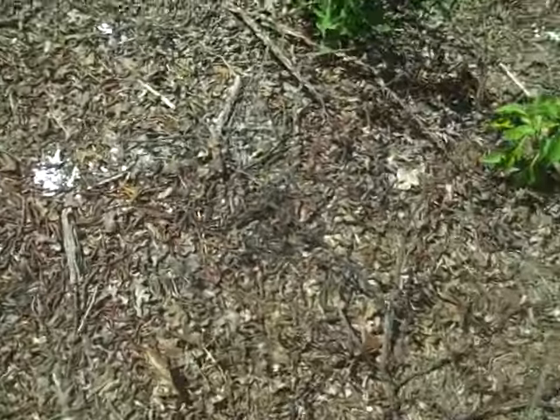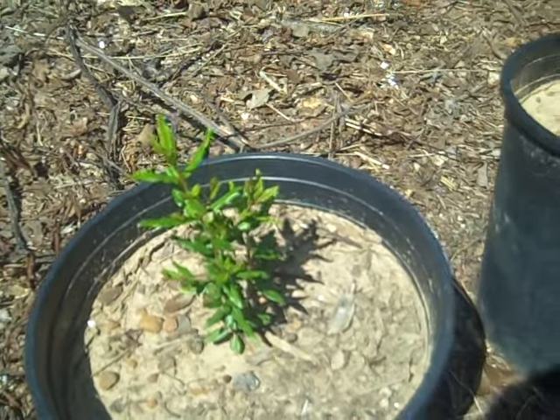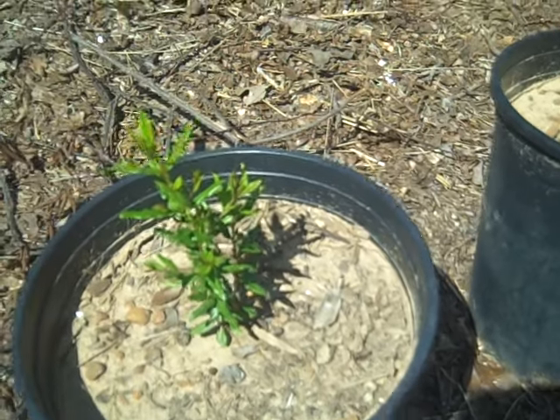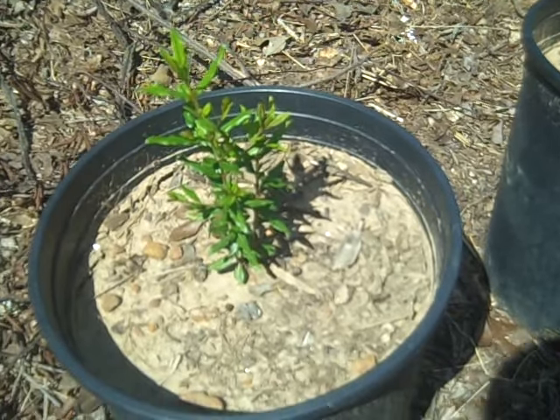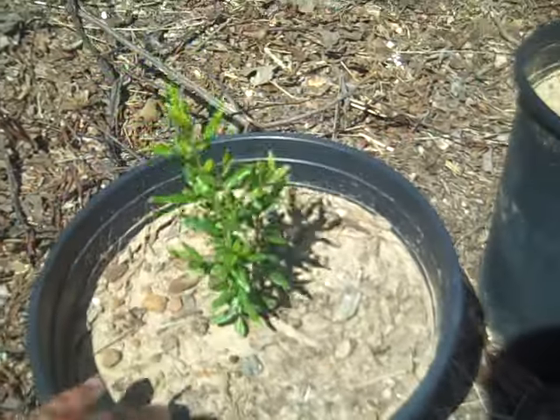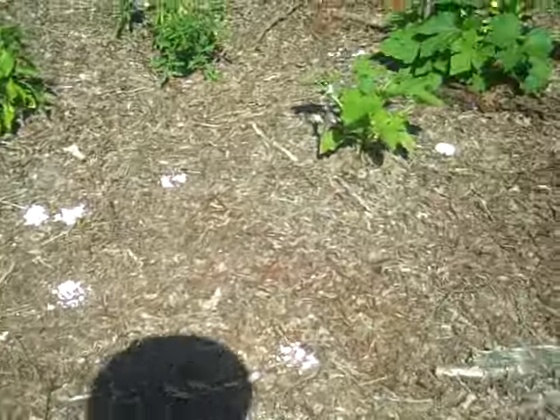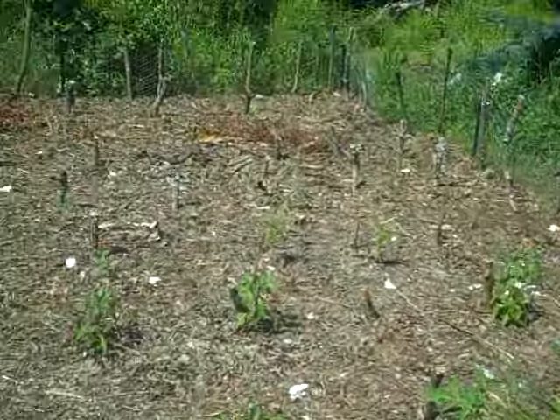These are my pomegranate trees. I don't know if I've shown them before. They're a little over two years old. This fall, I was thinking about finally taking them out of the pot and planting them out. This is the tallest they've ever been. That's all for now. Thanks for watching.